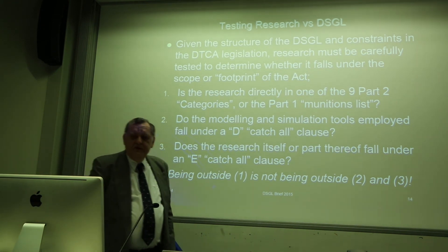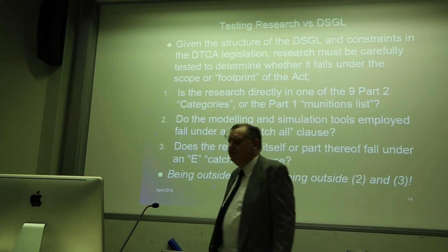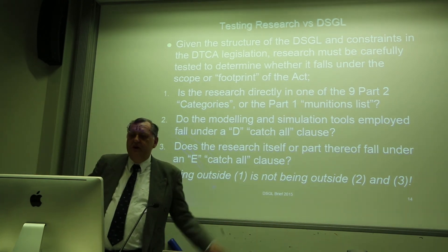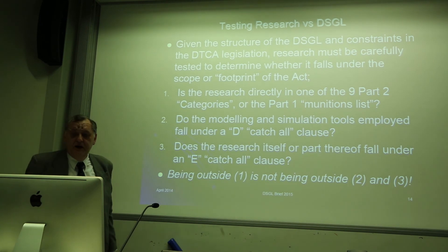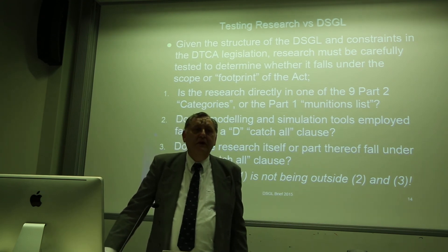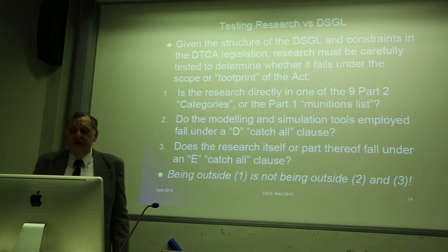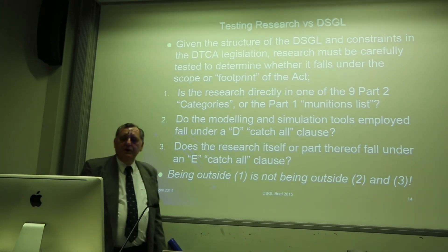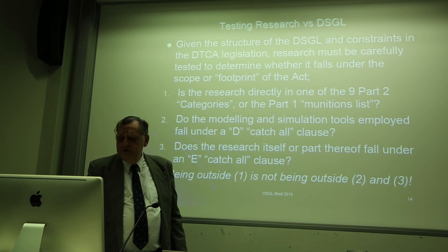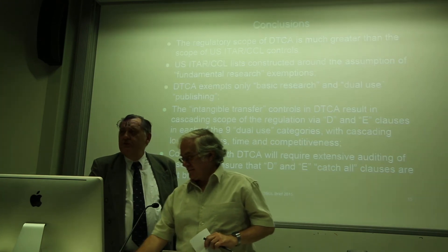In summary, if you want to test whether your research is regulated by the act, you first have to determine whether your technology is directly regulated — some of my work in radar and radar communications is directly covered. Second, you have to ask whether your modelling and simulation tools fall under a D catch-all clause in some fashion, which can be tricky. Third, you need to ask whether the research itself, or some part of it, falls under the E catch-all clause of any of the categories. Being outside of one doesn't mean you're outside of two and three.